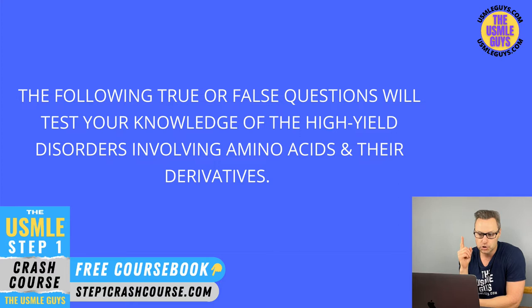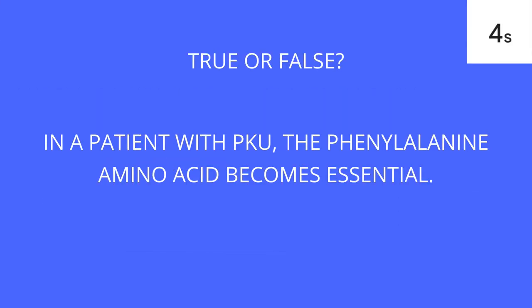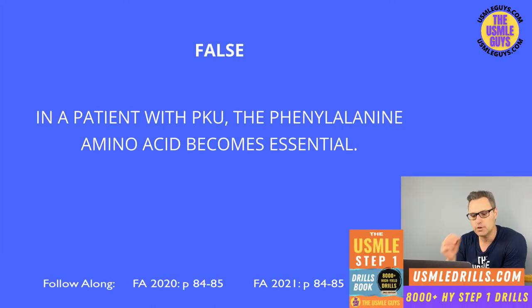This is false. In PKU, tyrosine becomes the essential amino acid because it won't be synthesized if phenylalanine hydroxylase is missing. The cofactor BH4 could also be a cause if it is missing. This is why management includes decreasing phenylalanine intake, increasing tyrosine intake, and supplementing with BH4. PKU is inherited in an autosomal recessive manner, and it's important to screen for this two to three days after birth.